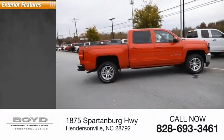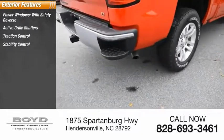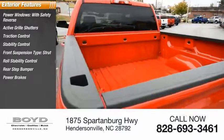Here are some of this vehicle's great options: power windows with safety reverse, active grille shutters, traction control, stability control, front suspension type strut, roll stability control, rear step bumper, power brakes, and braking assist.